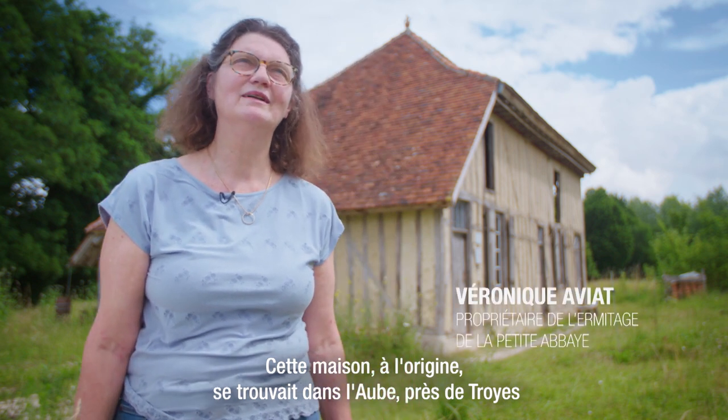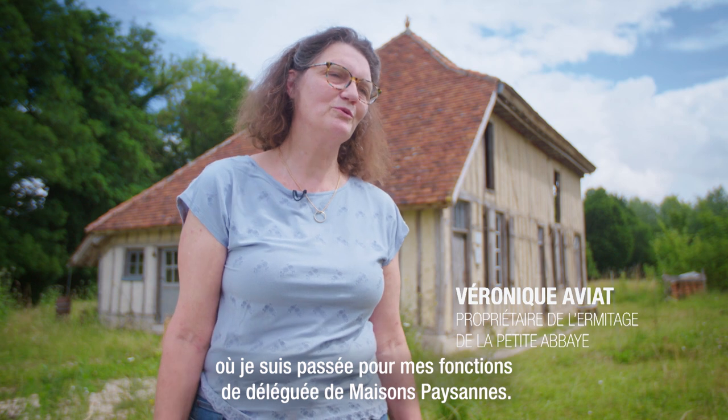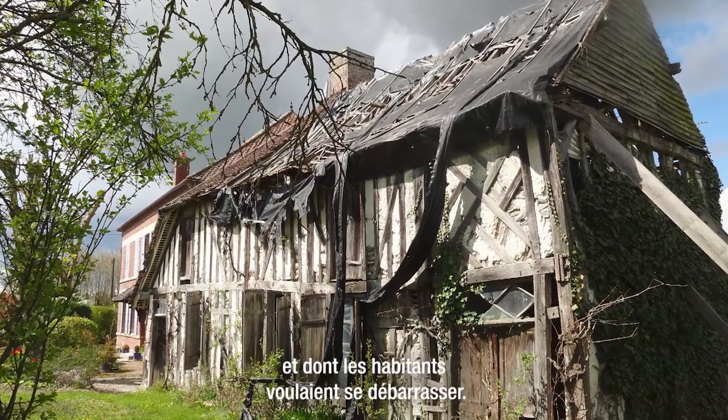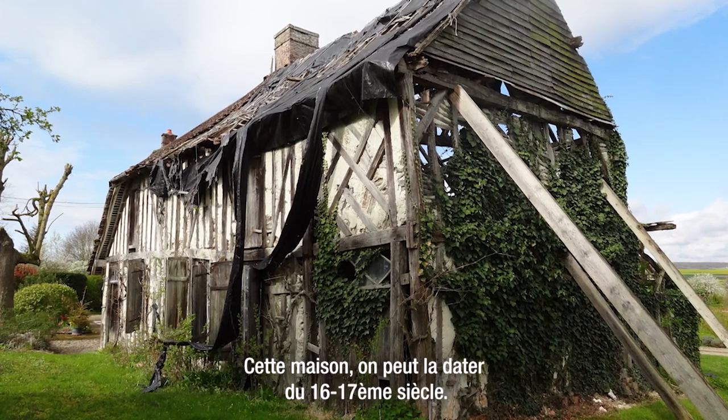Cette maison à l'origine se trouvait dans l'Aube, près de Troyes, où je suis passée pour mes fonctions de déléguée de Maison Paysanne. C'est une maison qui se trouvait en ruines et dont les habitants voulaient se débarrasser. Cette maison peut se dater du XVIe-XVIIe siècle.